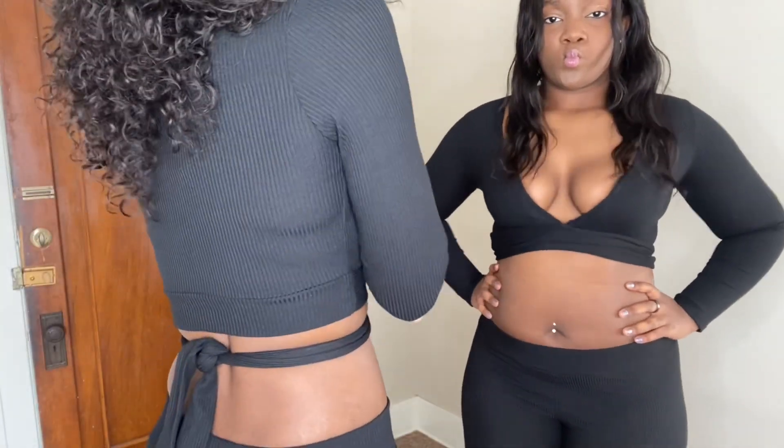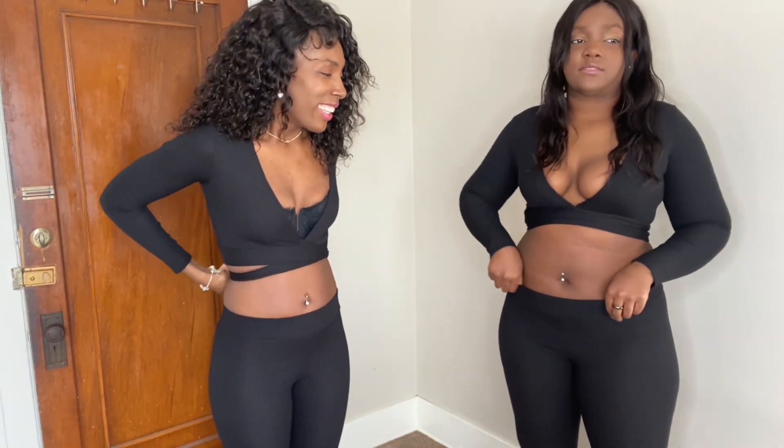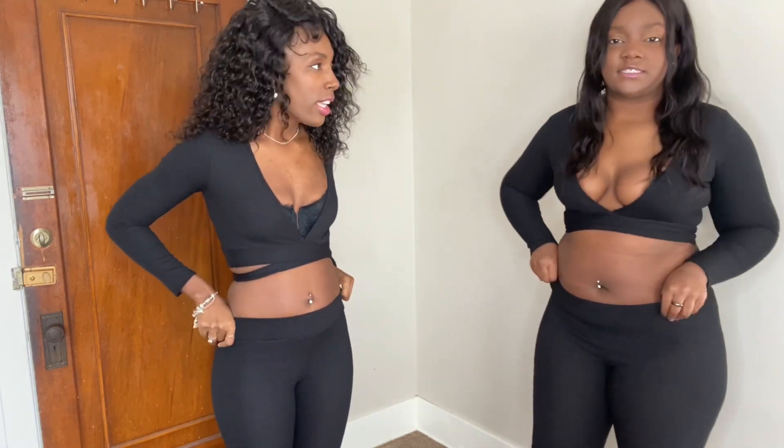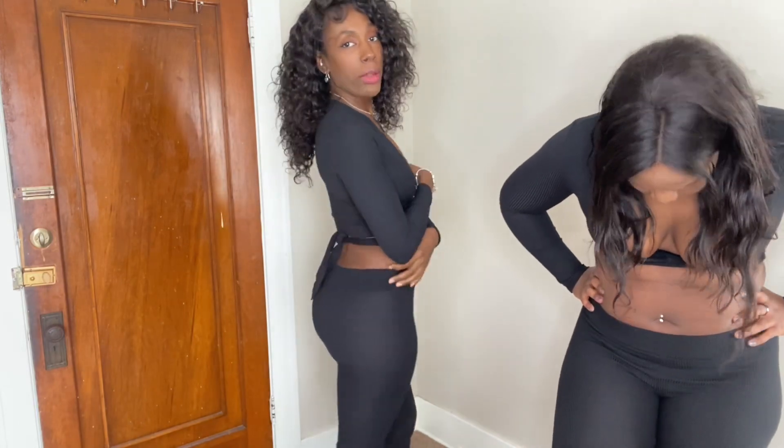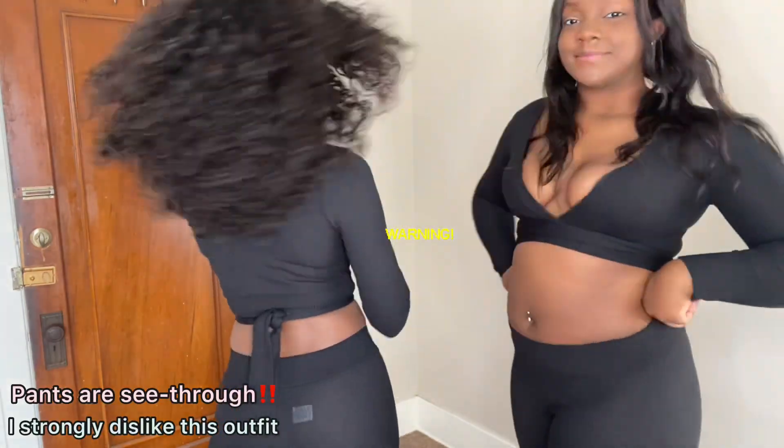It has the potential to be a cute outfit, but it's not stretchy at all. The top might work if you tie it in the back and wear a bra underneath, but it's tight and small. The bottoms are not flattering — they are not life-worthy. They make my butt look flat, which I built this butt to avoid. Not a fan of this set.